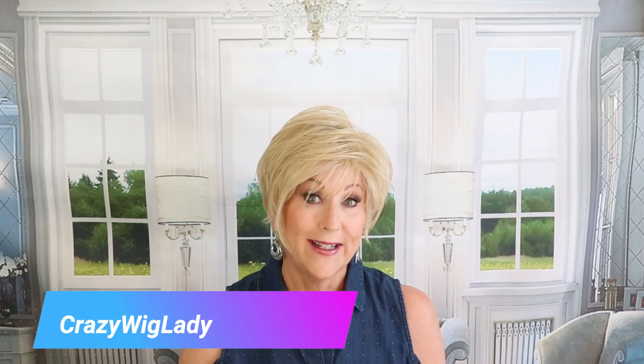Hi, and welcome to Wig Studio One. I'm Eileen, the Crazy Wig Lady, and today we're going to look at Angled Pixie by Tressa Lure in the color 22R — that is dark golden blonde.